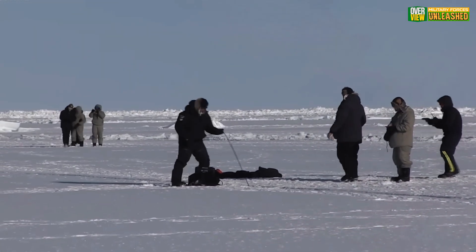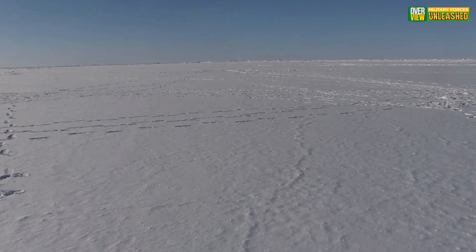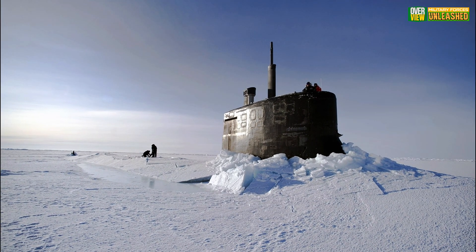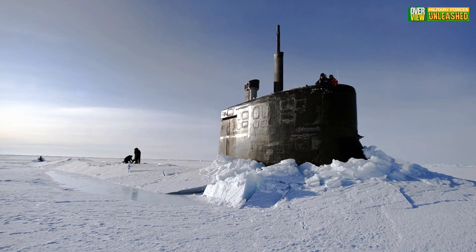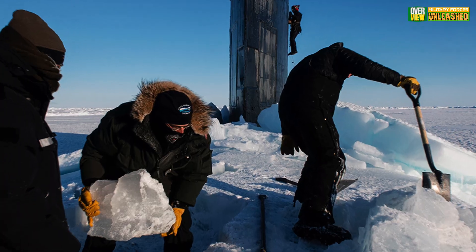Imagine a 377-foot-long steel behemoth smashing through three feet of solid Arctic ice. Yeah, that's not science fiction. It's just another day at the office for America's nuclear subs.